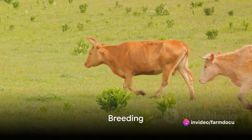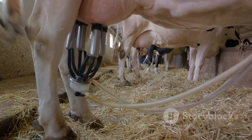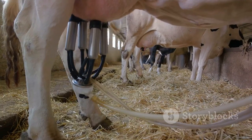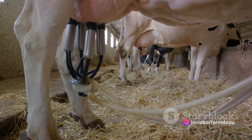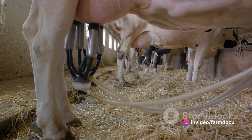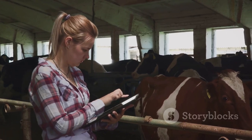Breeding is another important consideration. Your breeding strategy should align with your goals, whether that's milk production, calf production, or something else. You can choose between artificial insemination or natural mating based on your resources and preferences. And remember, keep track of breeding records to manage calving cycles efficiently.